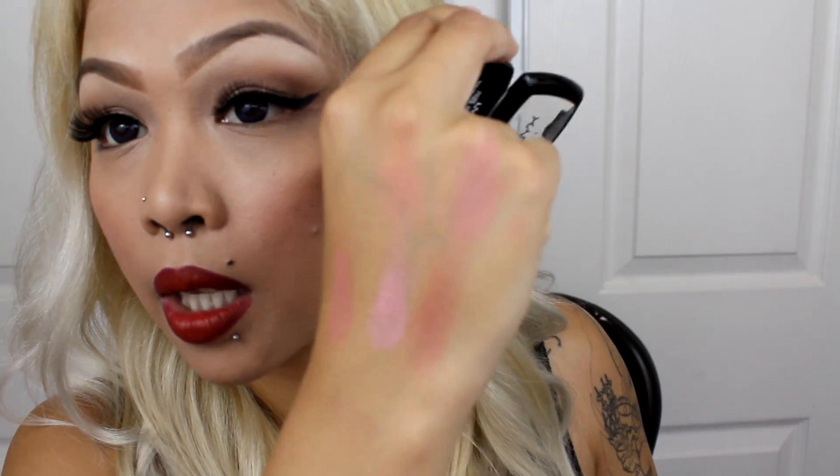The next one I got is called Pinched. I really like this — it's a pink, and you can see sparkles in it. I can't even tell if they're gold or silver sparkles. But I love how whenever I apply this on my cheeks, it gives me a natural highlight. This one is called Pinched — also one of my favorites. Can you guys see that? Love it!